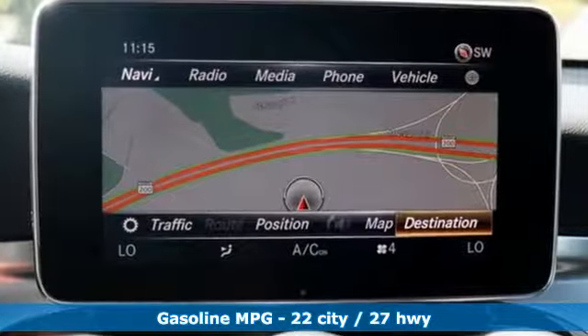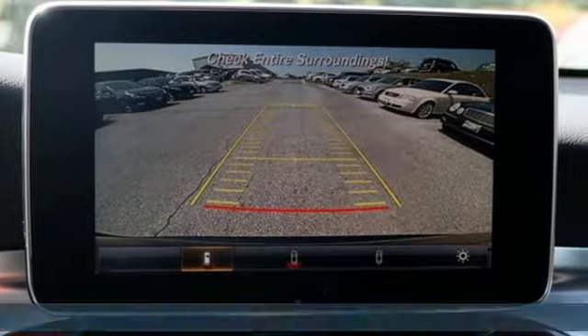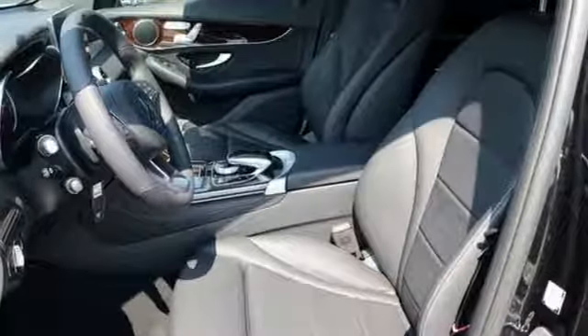Intercooled turbo inline four-cylinder engine, four-wheel analog disc brakes, streaming audio, auto dimming mirrors, dual zone climate control, driver and passenger front and seat mounted airbags.